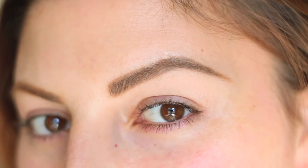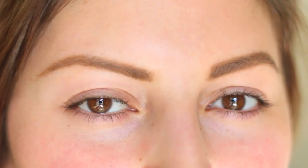Let me know in the comments below which one you guys like more. Do you like the more defined and thicker brow? Or do you prefer the more natural and simple one? And that's how I fill in my eyebrows! Hope this video was helpful for you guys. Don't forget to comment, like, and subscribe for more. Thank you for watching and I'll see you guys next time! Bye!